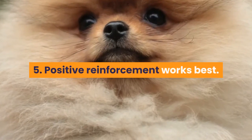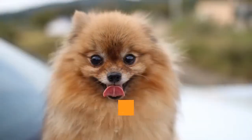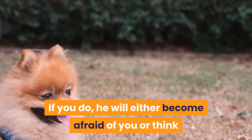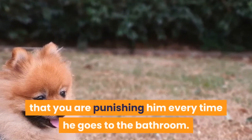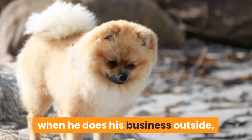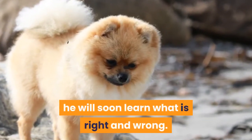Tip 5: Positive reinforcement works best. Never punish your dog for having accidents inside. If you do, he will either become afraid of you or think that you are punishing him every time he goes to the bathroom. If you always use positive reinforcement when he does his business outside, he will soon learn what is right and wrong.